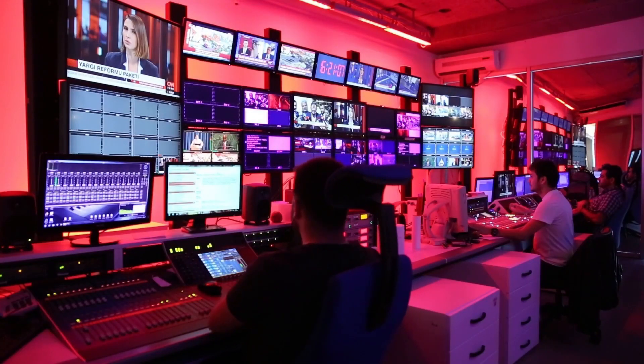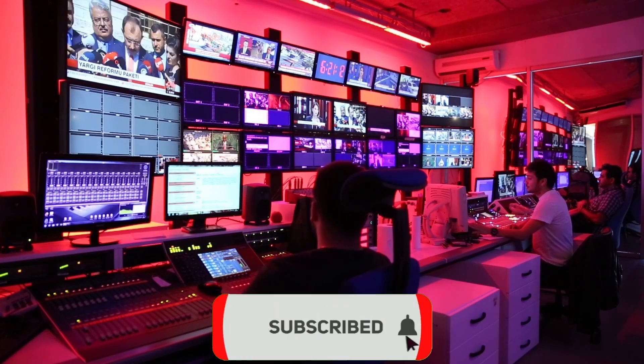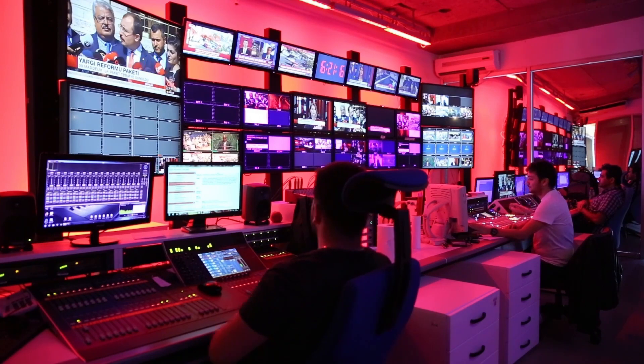And that's a wrap for today's video. If you enjoyed what you saw, give this video a big thumbs up and click the subscribe button below. To ensure that you don't miss any of our upcoming material, turn on the notification bell.